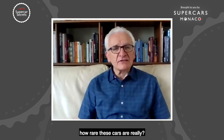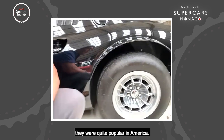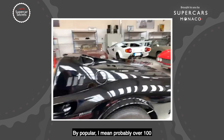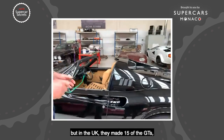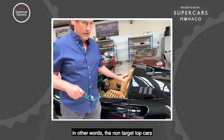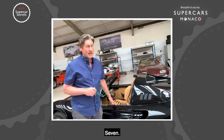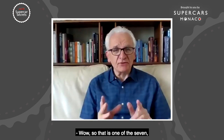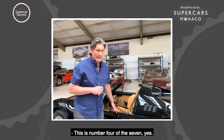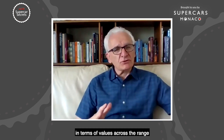In terms of how rare these cars are: in right-hand drive form, chairs and flares were quite popular in America — probably over a hundred. But in the UK, they made 15 of the GTS — the non-targa top cars — in right-hand drive. And right-hand drive GTS with chairs and flares? They made seven. This car in the workshop is number four of the seven.